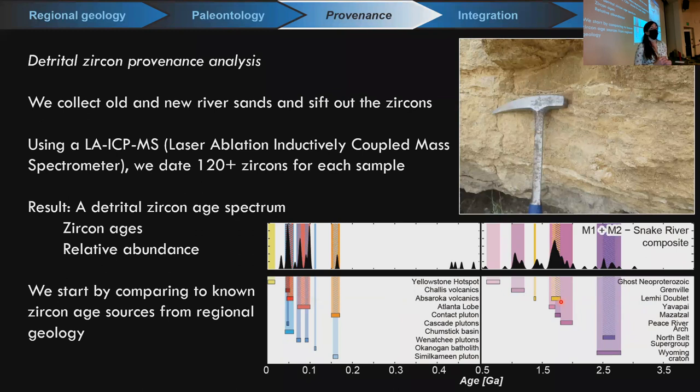Finally, we have age sources from the Cascades, colored in blue tones. One challenge is that a lot of Cascade age groups overlap with those from central Idaho, so teasing them apart by eye is not a good idea. Instead, we also use several statistical techniques to compare and contrast which drainages might be contributing to which directions.